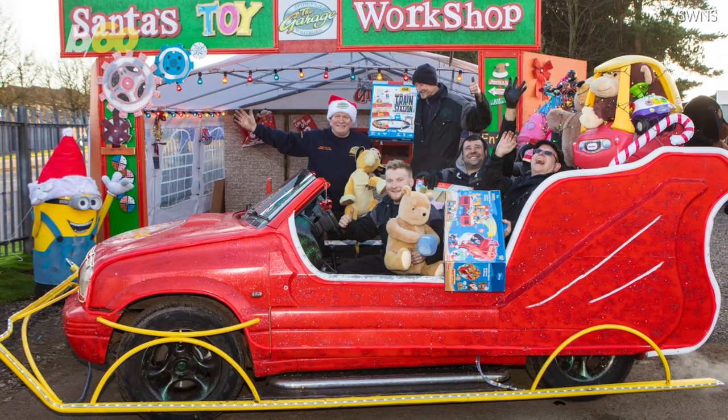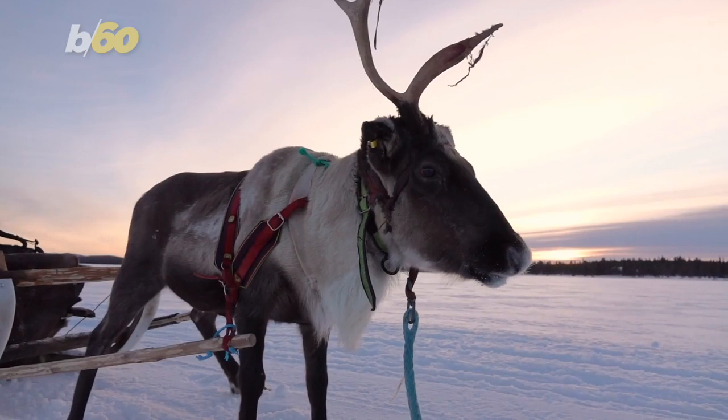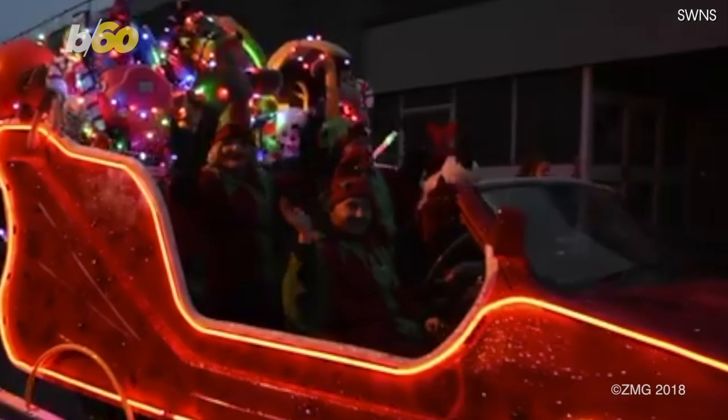The sleigh has already gone 350 miles since December 1st, but Robertson's goal is to hit a thousand by New Year's — which is lucky for the reindeer, because this might be the only version of Santa's sleigh where it gets to ride in the back.